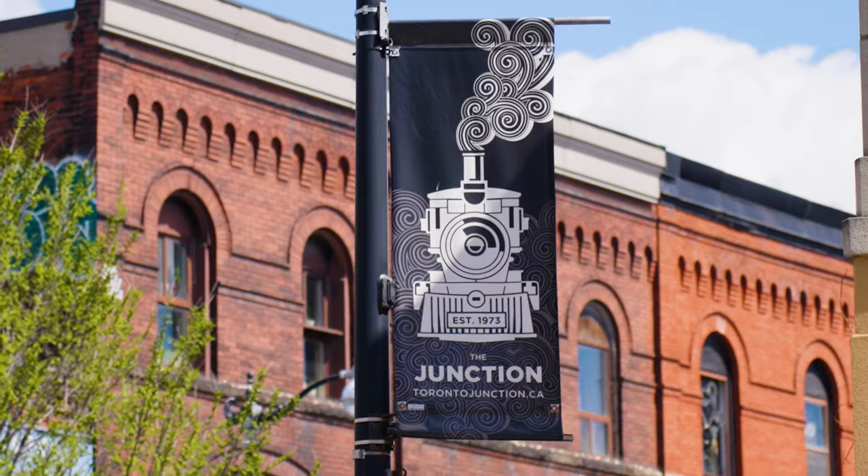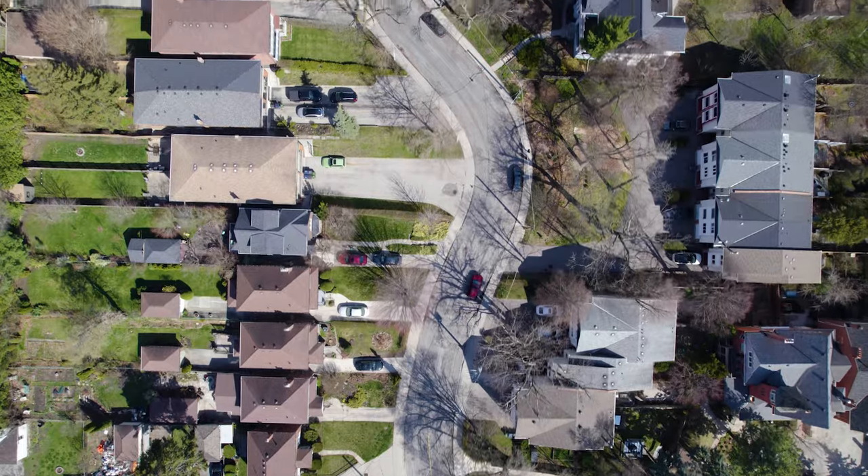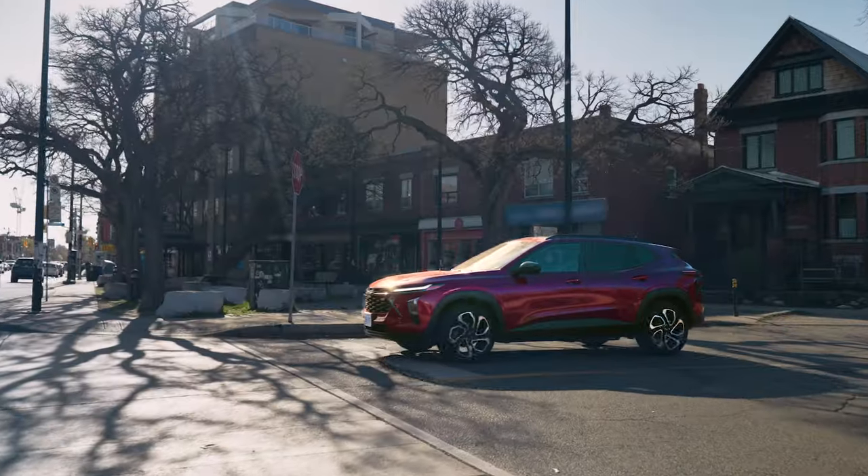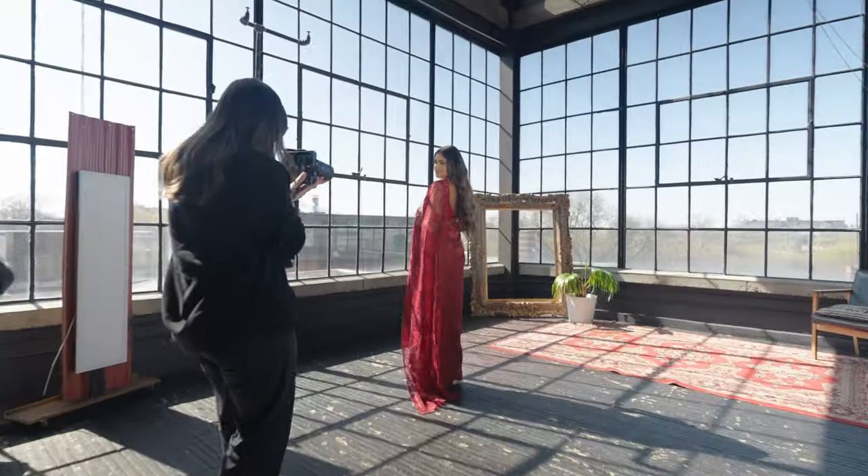I'm Tanuja and I'm so excited to show you how to own your city. The Junction is actually one of Toronto's most unique neighbourhoods. I can literally spend all day exploring art in this area. This is a great area for creatives — I use many of the photography studios here to create my own content.